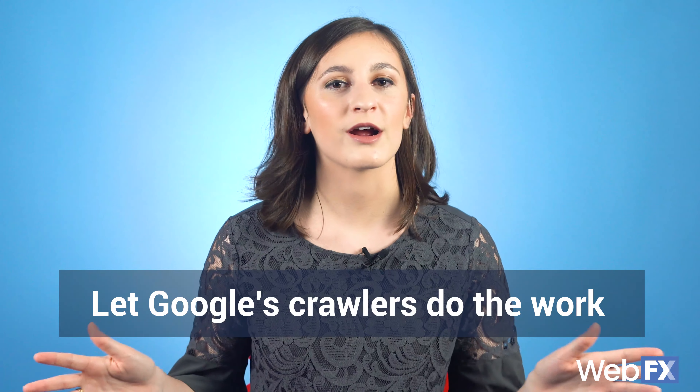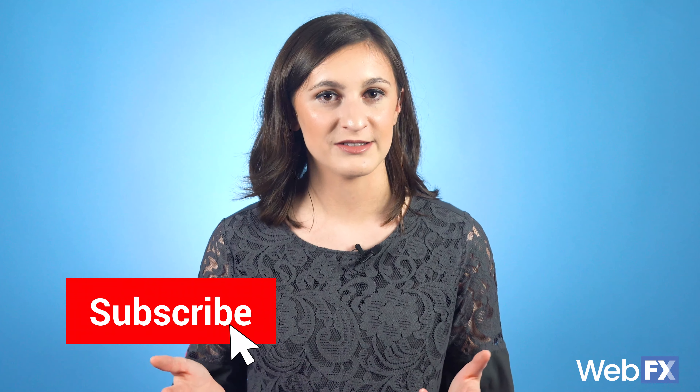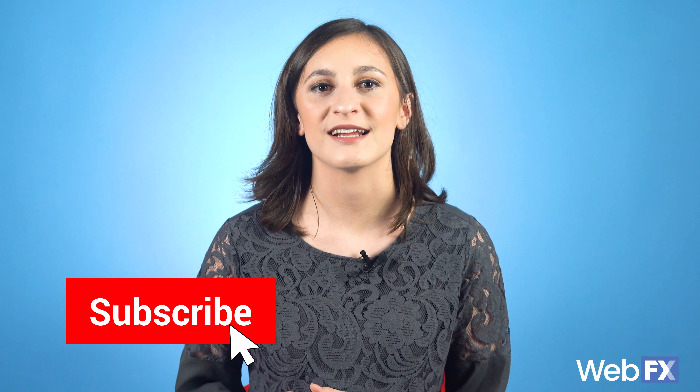It's important to maintain your sitemap by occasionally updating what pages should or shouldn't be there. But once you submit the sitemap to Google Search Console, you can sit back and let Google's crawlers do all the work. If you like this video, check out our SEO playlist to learn all about search engine optimization. And don't forget to subscribe to our YouTube channel and check out the WebFX blog for informative videos on a wide range of digital marketing topics.